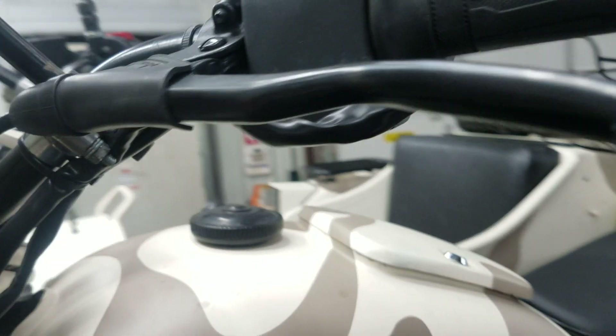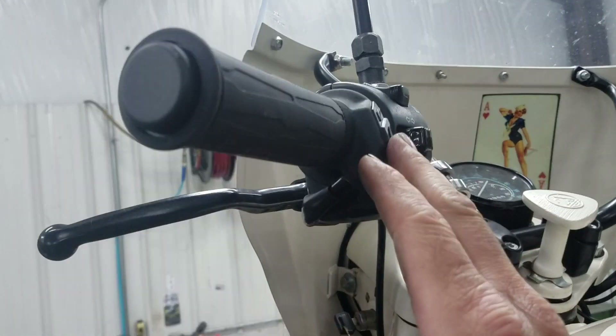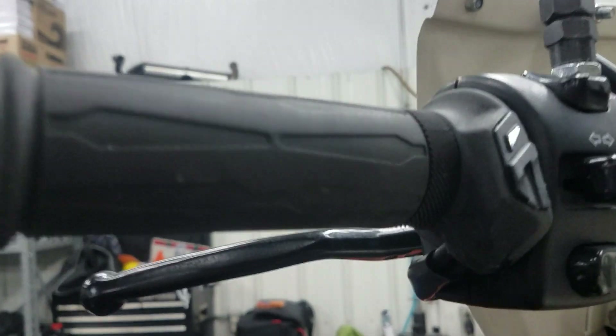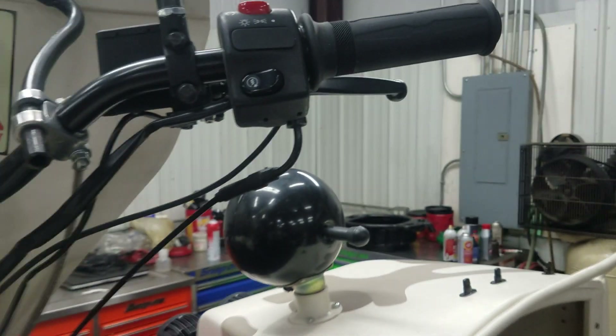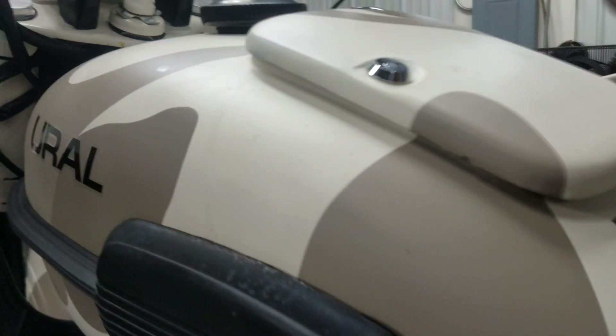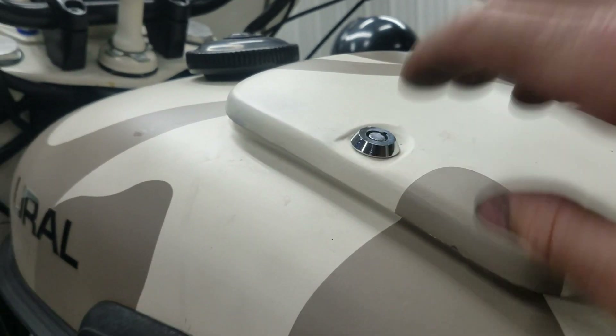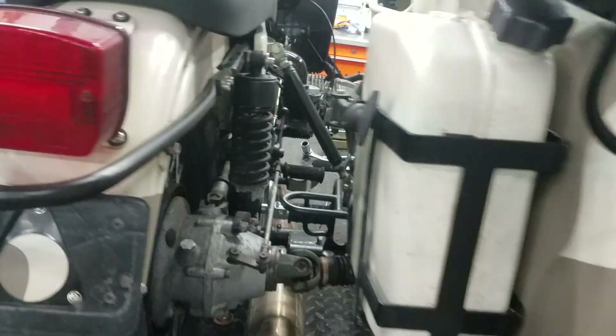This unit also has an upgraded Koso heated grip set with the integrated controller. The customer had also upgraded to a barrel-style lock on the toolbox tank, and of course on the sidecar you have the spotlight.